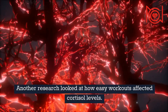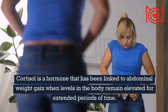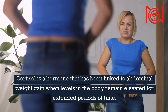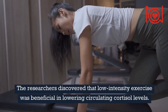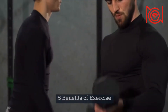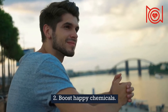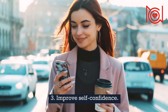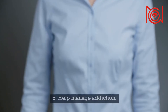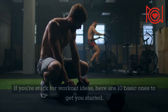Another research looked at how easy workouts affected cortisol levels. Cortisol is a hormone that has been linked to abdominal weight gain when levels in the body remain elevated for extended periods of time. The researchers discovered that low-intensity exercise was beneficial in lowering circulating cortisol levels. 5 Benefits of Exercise: 1. Reduce Stress. 2. Boost Happy Chemicals. 3. Improve Self-Confidence. 4. Prevent Cognitive Decline. 5. Help Manage Addiction.